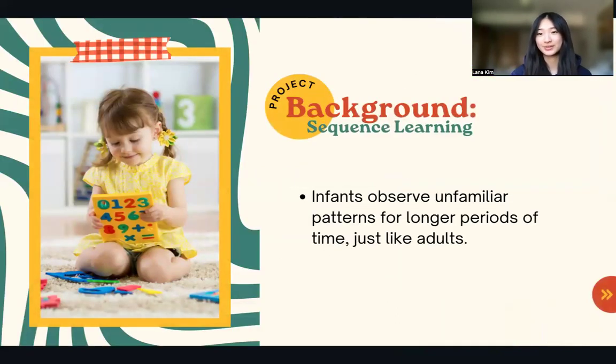Similar to older children and adults, when presented with unfamiliar or unpredictable patterns, infants observe the sequence for longer periods of time since they cannot refer to any previously learned patterns. This results in an increased response time as they are unable to predict the patterns of an unfamiliar sequence.